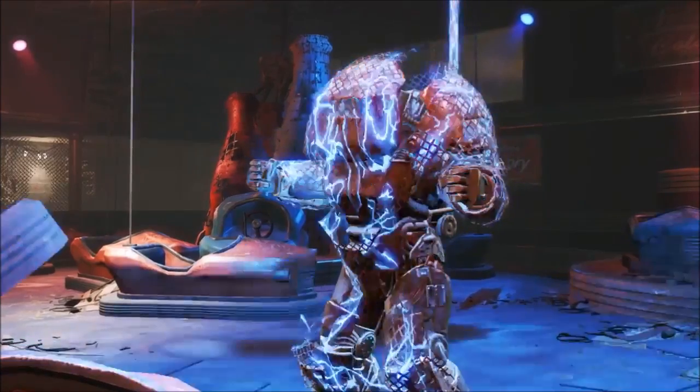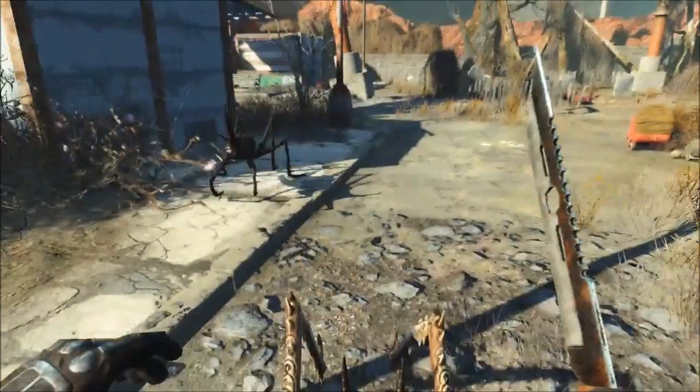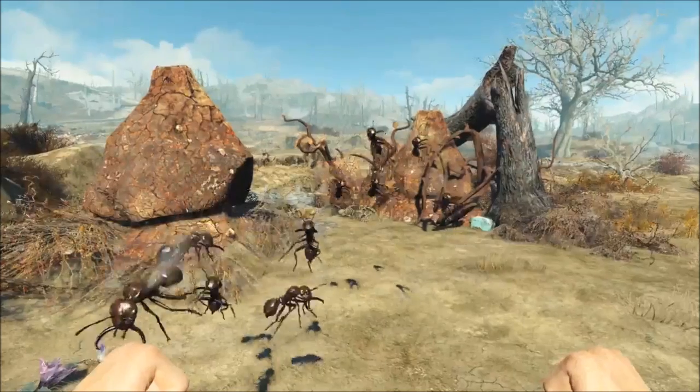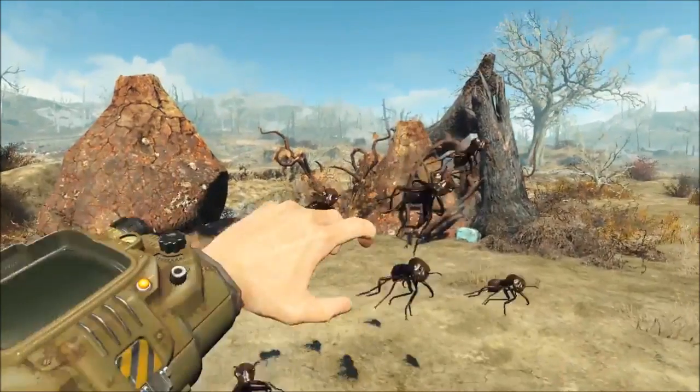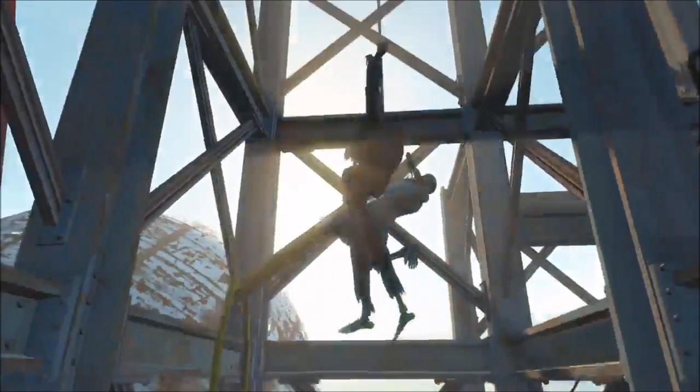But that is pretty much it for this video, guys. Thank you for watching. Leave a comment on what you think Nuka World should be like and what you thought of this trailer in the comments. Make sure to leave a like and subscribe for more Fallout 4 content. Once again, guys, thank you for watching, and I will see you later.